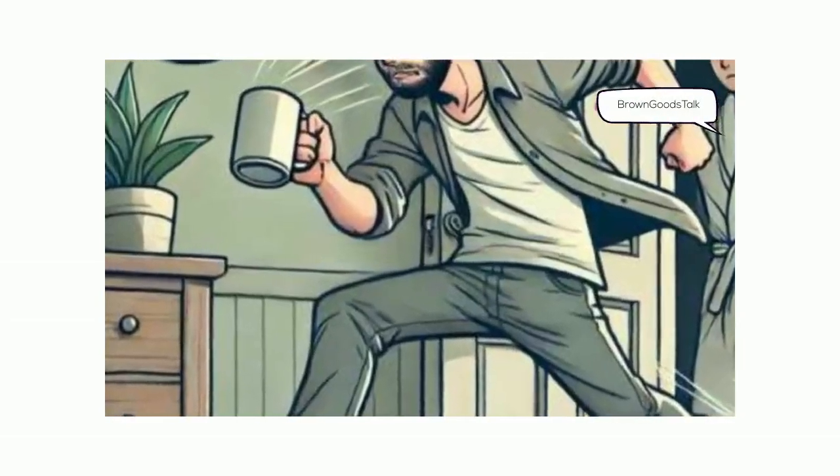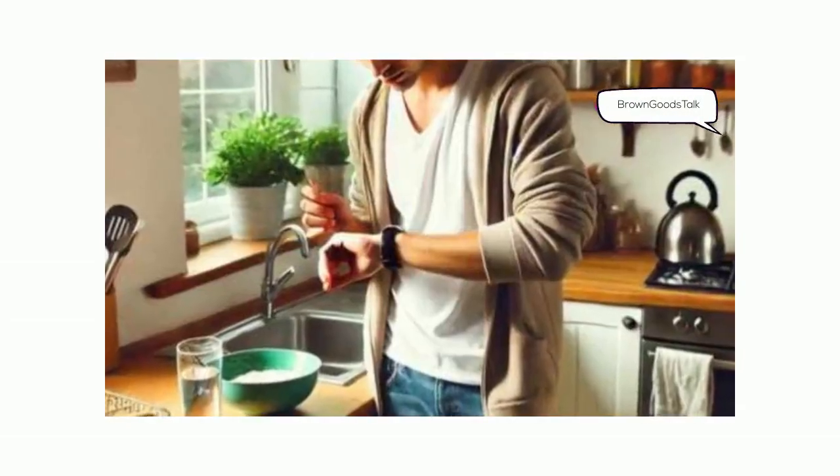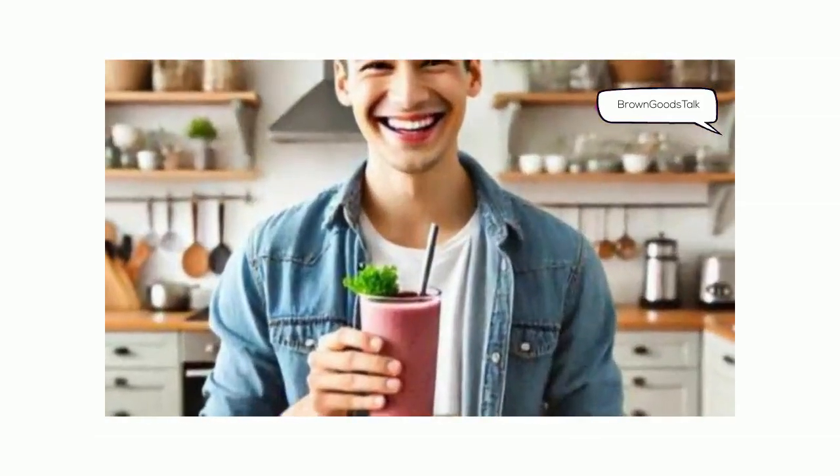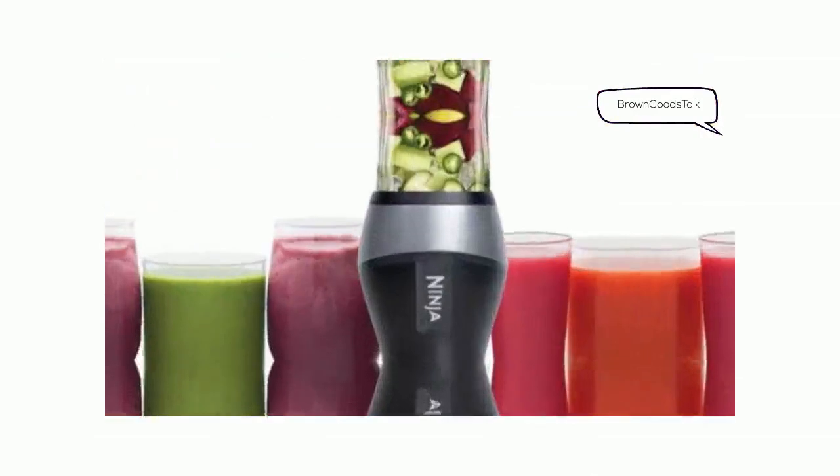You know that feeling when you're rushing out the door but you just need that morning smoothie? I've been there too — I used to skip breakfast because I thought I didn't have the time.